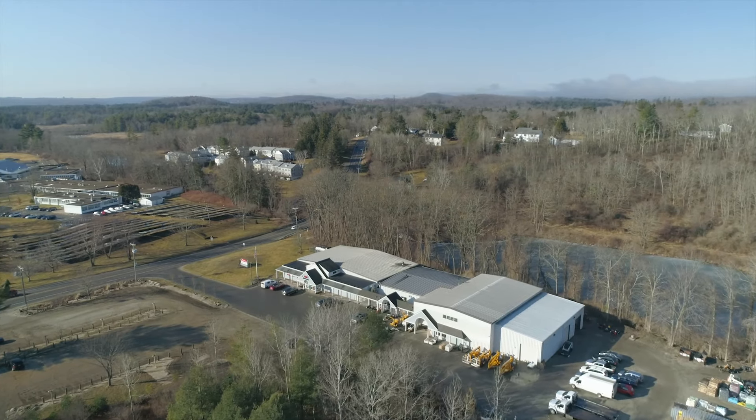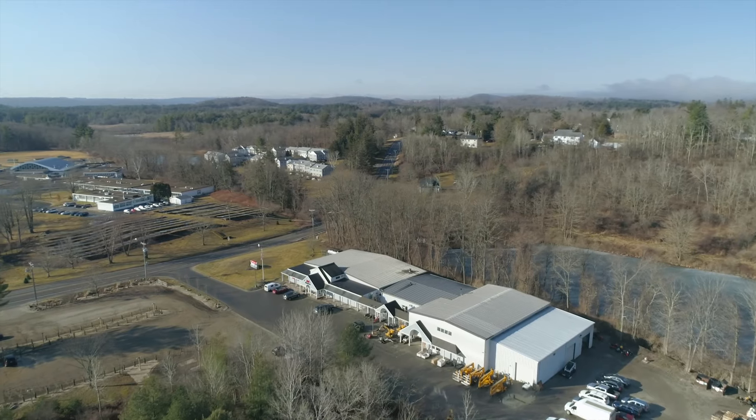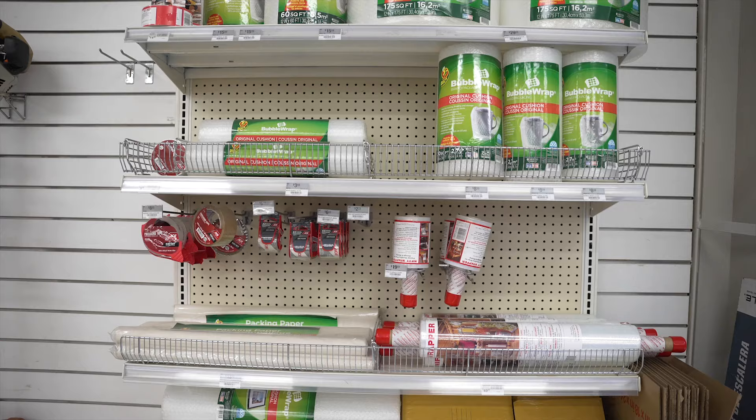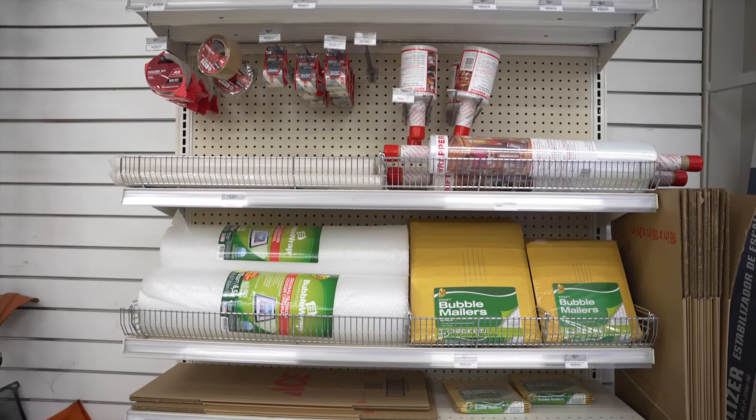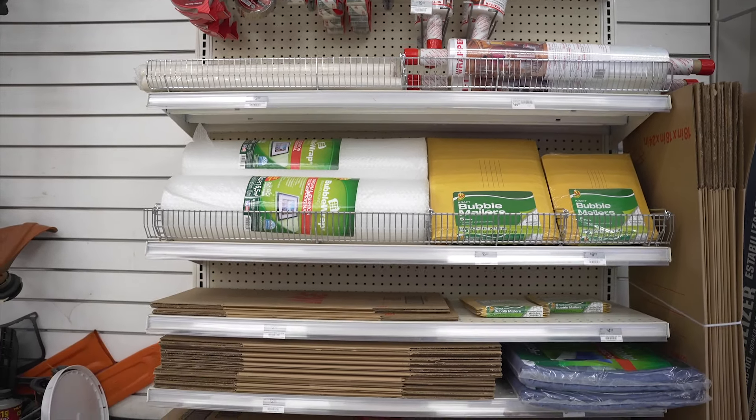Moving can be stressful, but our rental department can make the process smoother. We have hand trucks, dollies, and moving blankets. Plus a variety of boxes, bubble wrap, and more are available for purchase too.